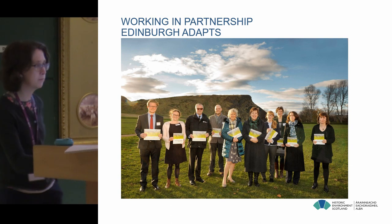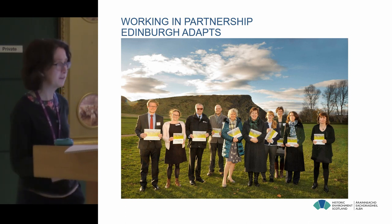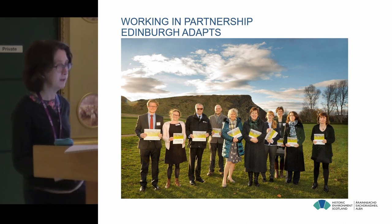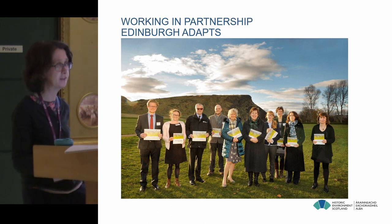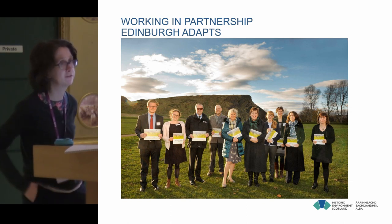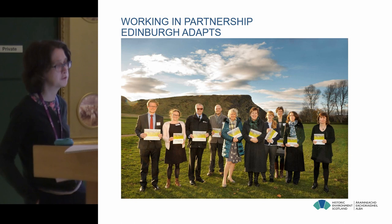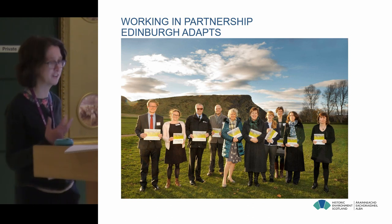Another project worth mentioning is Edinburgh Adapts, which is ongoing. This shows pictures from the launch a couple of years ago where we had the Cabinet Secretary for Environment, Climate Change and Land Reform launching the vision and the action plan. This project has a huge number of partners and the idea was to develop a vision and an action plan for an adapted Edinburgh, including all aspects of life and society. It was really important to ensure that the historic environment was mainstreamed in that project and recognised as not just a problem, but as part of the solution.